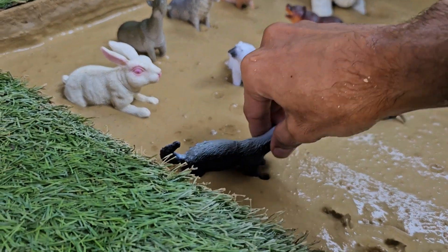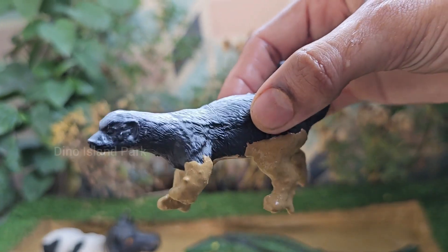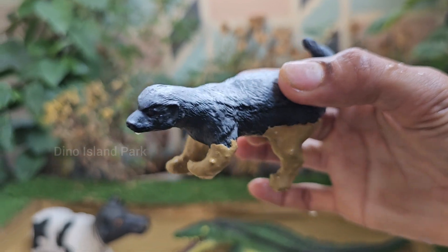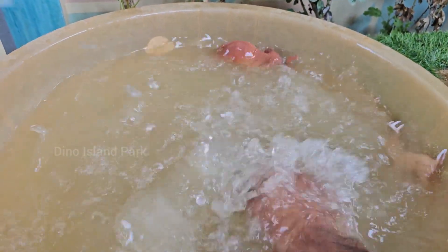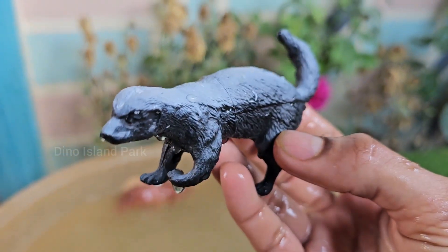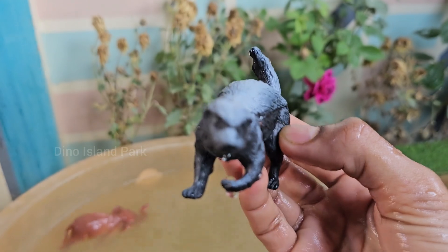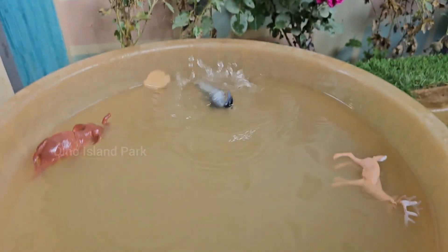From rivers to oceans — the otters unveiled. Otters are excellent swimmers with webbed feet, streamlined bodies, and powerful tails that make them highly agile in the water. They can hold their breath for up to 8 minutes while diving. Sea otters are one of the few animal species that use tools — they use rocks to crack open hard shells like clams and sea urchins while floating on their backs.